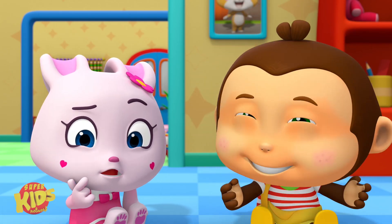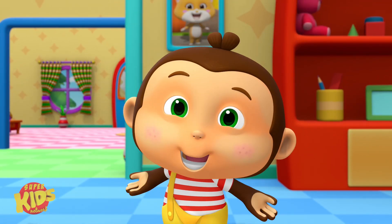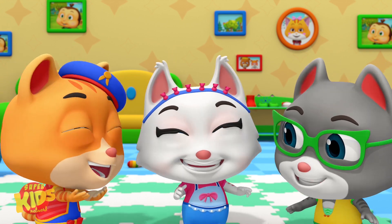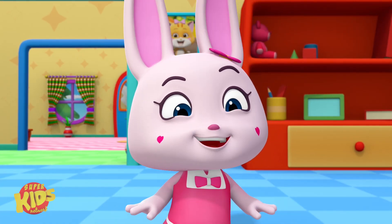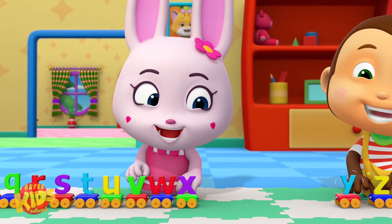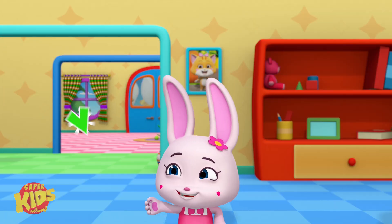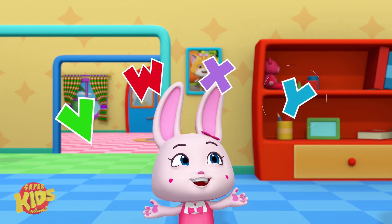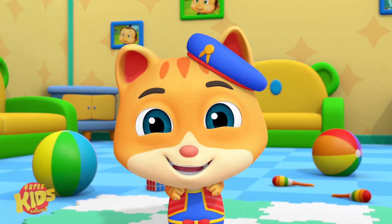So, what do you think comes next? It might start with a 'vah' sound. You mean like V? Yes! Good job! V, W, X, Y, Z. Y and Z, Y and Z. V, W, X, Y, Z. That's the end, you see!